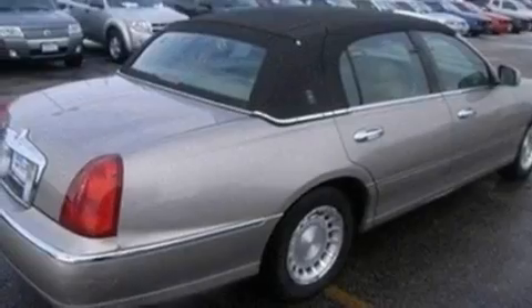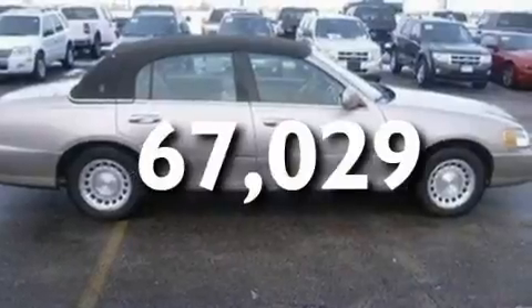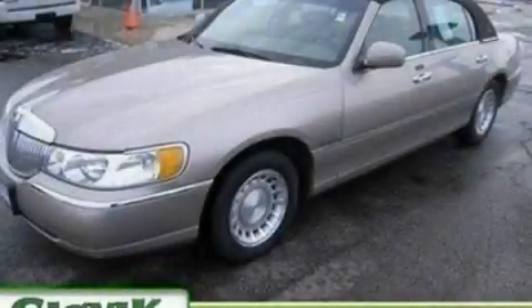Additional features include alloy wheels, a traction control system, and a rear window defroster. This vehicle has fewer than 68,000 miles on the odometer. Contact us today and schedule your opportunity to see this vehicle in person.